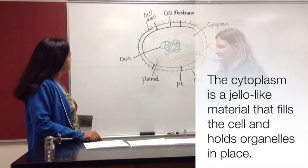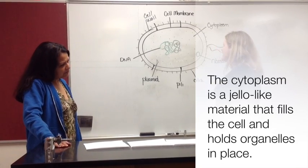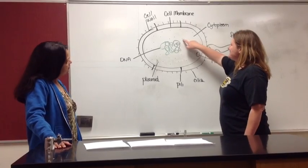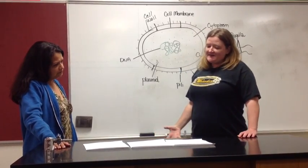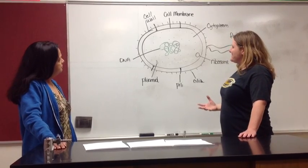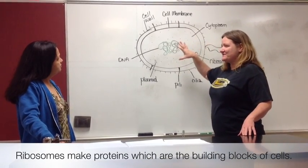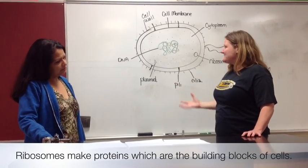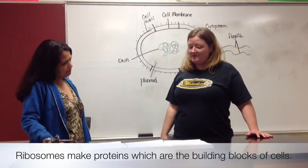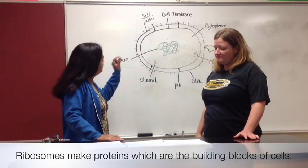So cytoplasm is like jello — got it. Then there are the ribosomes, and there are all these little dots here. They may look just like dots, but they're really, really important because they make the proteins that then make up the entire cell. We learned about proteins before — they're the building blocks of cells. So ribosomes are really important. They're like little protein factories in the cell.